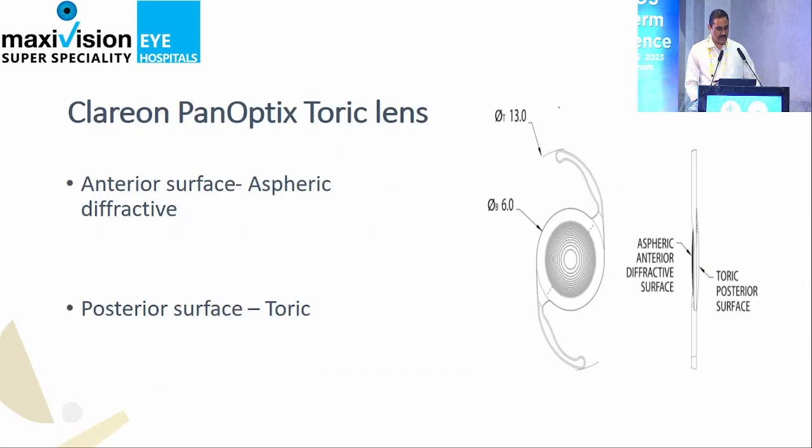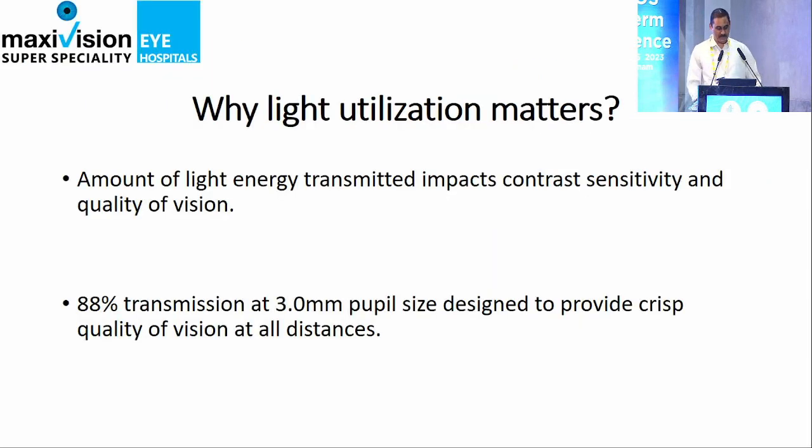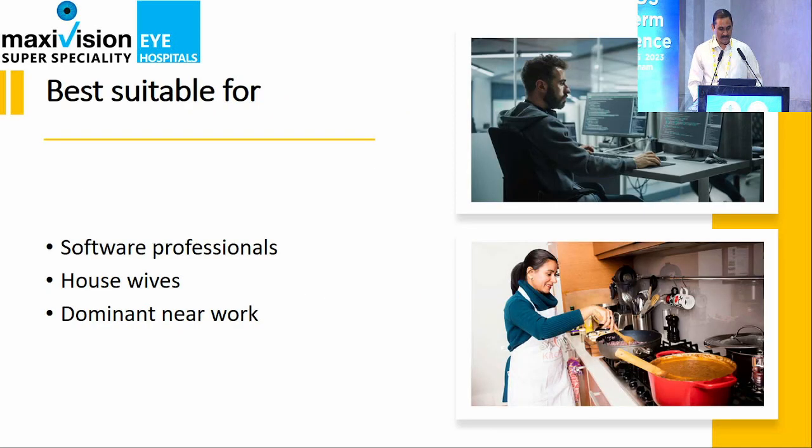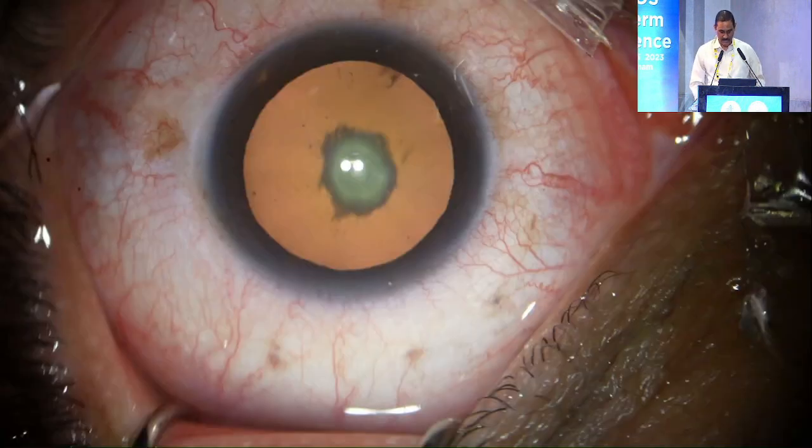The results are really good. It has a toric component also. The anterior surface is aspheric diffractive, and the toric is on the posterior side. The exceptional light utilization is the key, and patients see true colors. I implanted my sister with Symphony in one eye and Panoptix in the second — she sees true colors with Panoptix. This is more suitable for software professionals. We have been doing clear lens extractions for young professionals where we couldn't do corneal refractive surgeries, with exceptional results. There are a few instances of dysphotopsias in the first few months, but after that patients are fine.